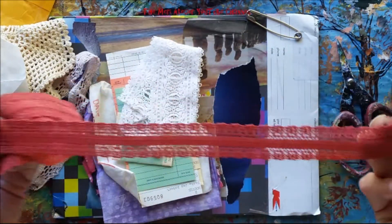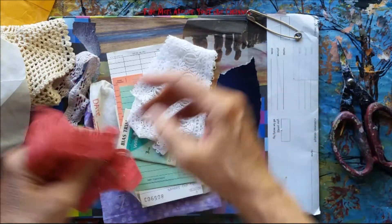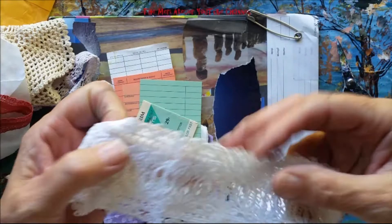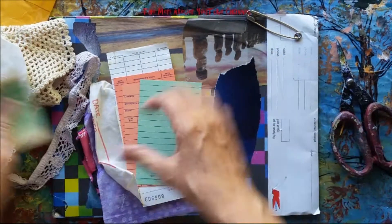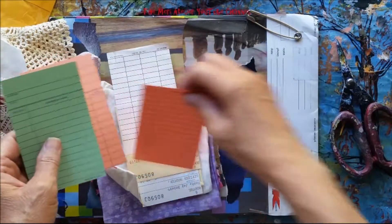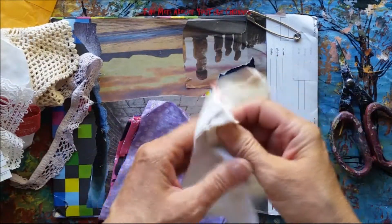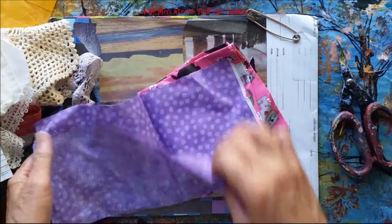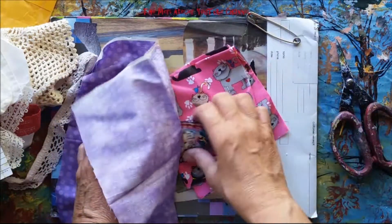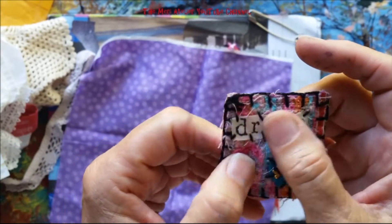Tuesday Treat! This is elastic. Look at this, isn't it beautiful? Bias trim, and then I have some library cards — this one goes back to 1982. Cool! And a flower sack. Look at it — it's so dark. Oh look, it's a pen, guys!